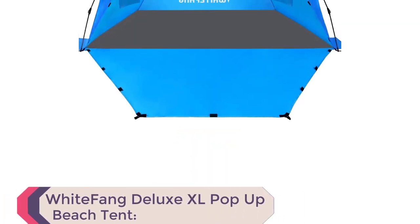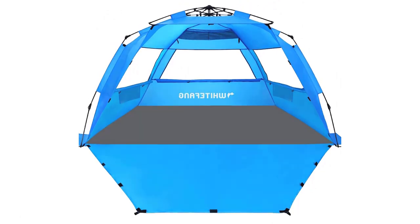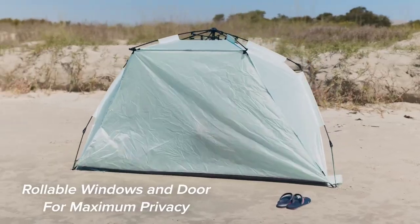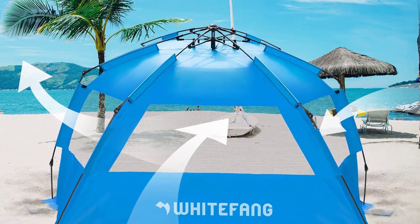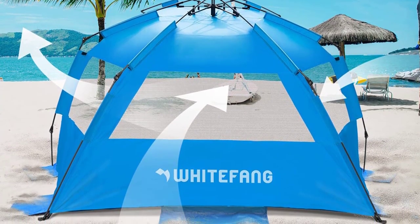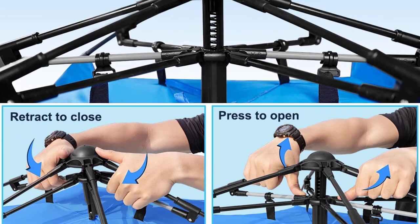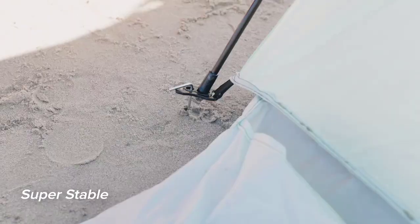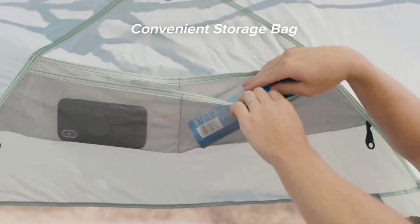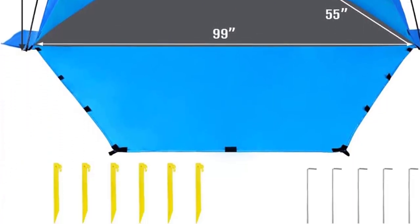Number 7: White Fong Deluxe XL Pop-Up Beach Tent. Elevate your beach days with the White Fong Deluxe XL Pop-Up Beach Tent, one of the best beach camping tents you'll find. Stand out with its unique mint green color, making it easy for others to spot you on the shore. Enjoy the spacious design, 99-inch L x 55W x 55H, at an affordable price, accommodating two adults and two kids comfortably. Setting up is a breeze with the quick-popping mechanism. Stability is ensured with sandbags, steel stakes, and tie-down strings. The premium 210T sunproof material with embedded silver coating offers excellent UV protection. Stay cool with three roll-up openings for ventilation.